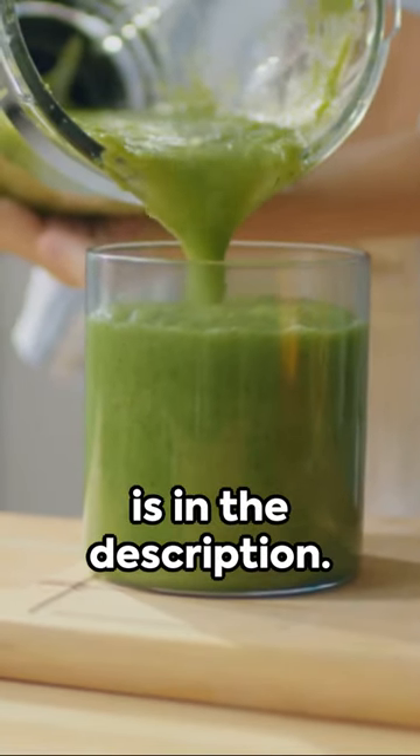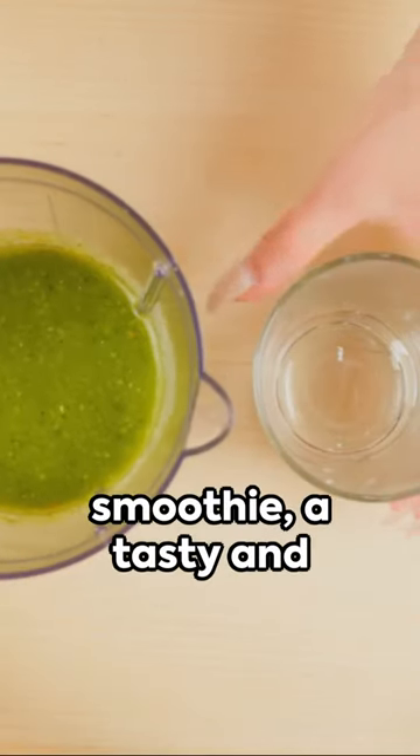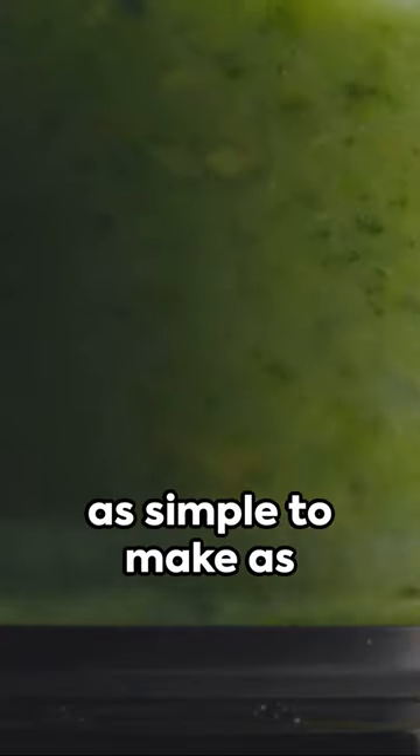Remember, the recipe is in the description. Enjoy this green smoothie, a tasty and healthy treat that's as simple to make as it is delicious. Cheers to your health!